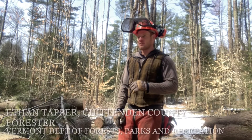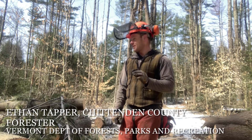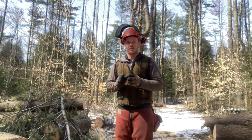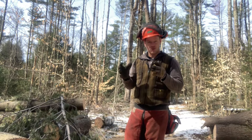This is Ethan Tapper, the Chittenden County Forester, out here at the Maple Shade Town Forest in Westford. What we're doing today is some forest improvement work in the areas that were cut here last winter. One of the things that's really tricky about doing forest management and using logging as a tool is that it places it in a commercial context.